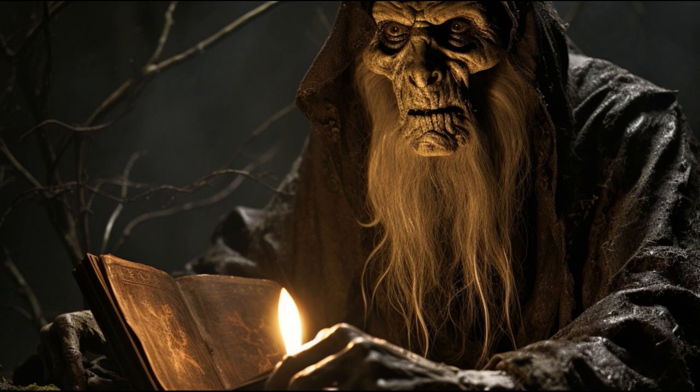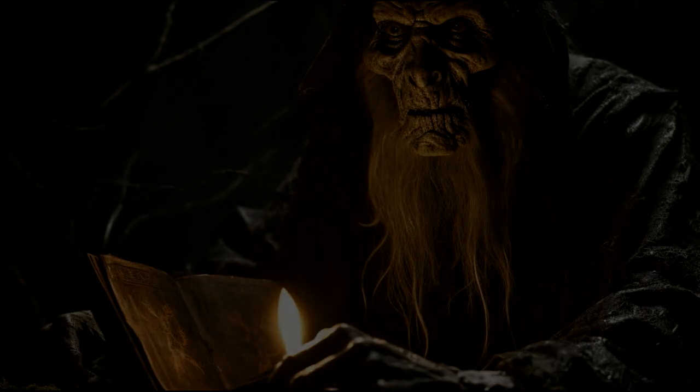What dark secrets might lurk beneath the surface of charming small-town life? Keep watching those shadows after dark, and beware what you wish for when seeking solace in a place like Weeping Ridge. You just may find it.